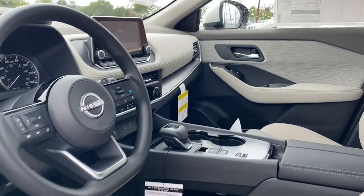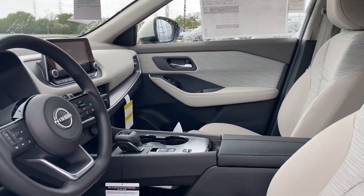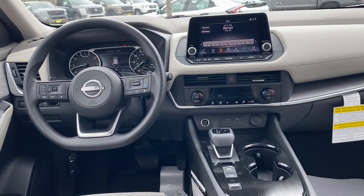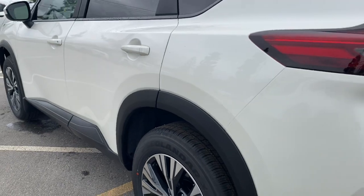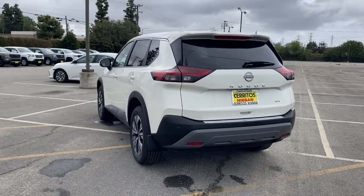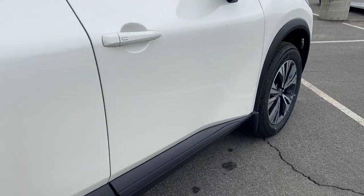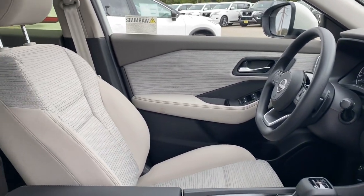Spacious comfort is surprisingly efficient in this well-designed Rogue. See for yourself when you take it out for a test drive. Our professional staff looks forward to giving you excellent service. We'll see you next time.